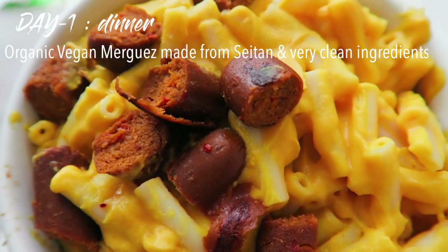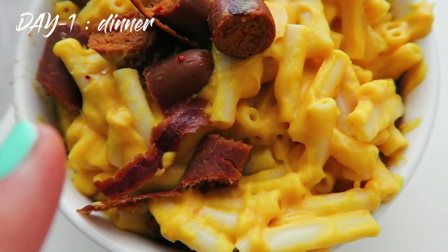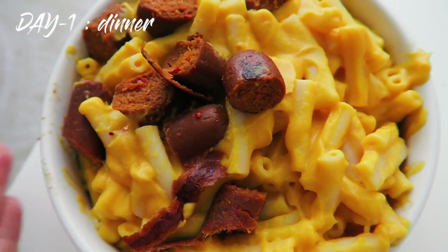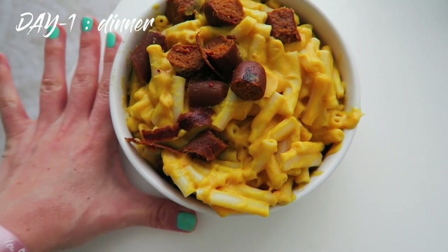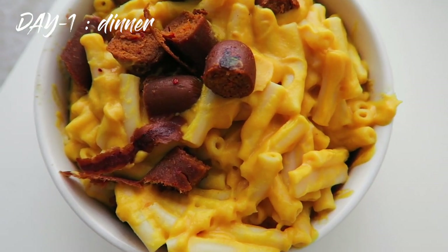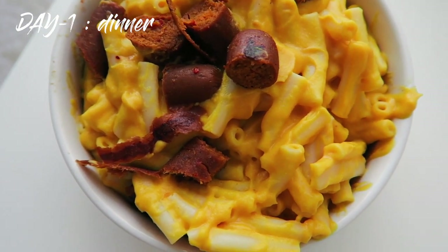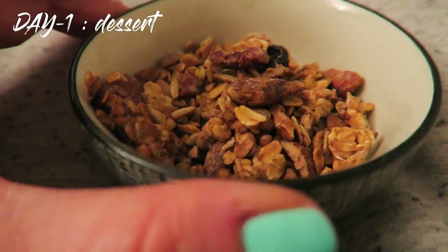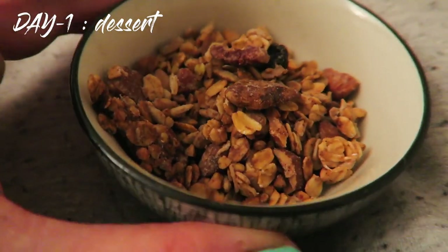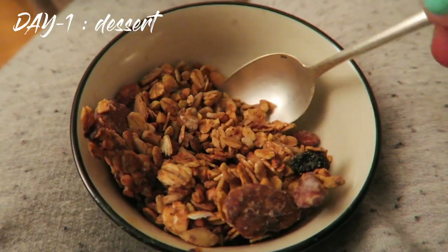I added leftover vegan sausages that I know I digest well, so nothing new. This is a pretty big bowl of pasta — I'd say a cup and a half of cooked pasta at least. Late snacking on my granola — about half a cup, a little dessert and extra carbohydrate for tomorrow.